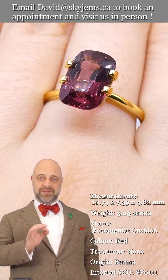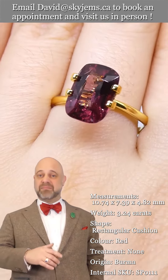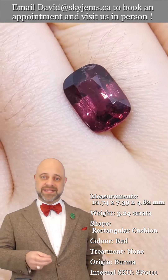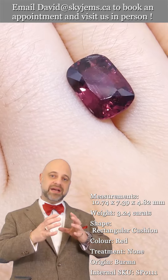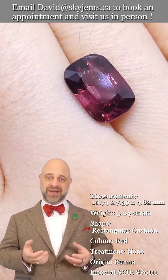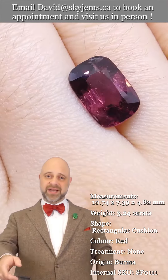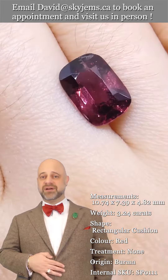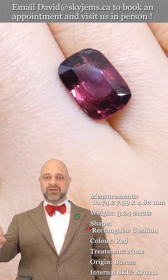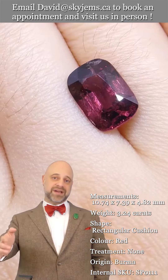Lovely color, exceptionally clean, amazing cutting on the gem. When we have a stone like this that checks all the boxes, when we create a piece of finished jewelry with it, what we have on the other side is a truly incredible piece of heirloom quality jewelry — the kind of piece that's going to be around for generations to come, long after everybody who's watching this video is long gone.